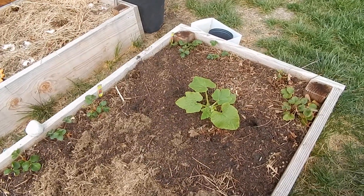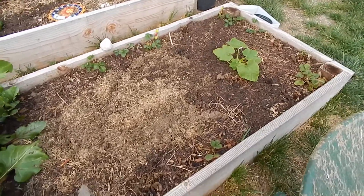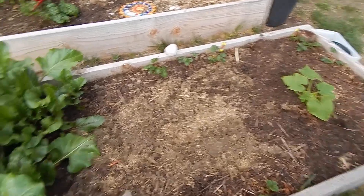And that is a pumpkin, which will of course take over this whole bed — so I'm not even going to put anything else in there besides the pumpkin and the strawberries, because by the time it gets going it's going to take over.